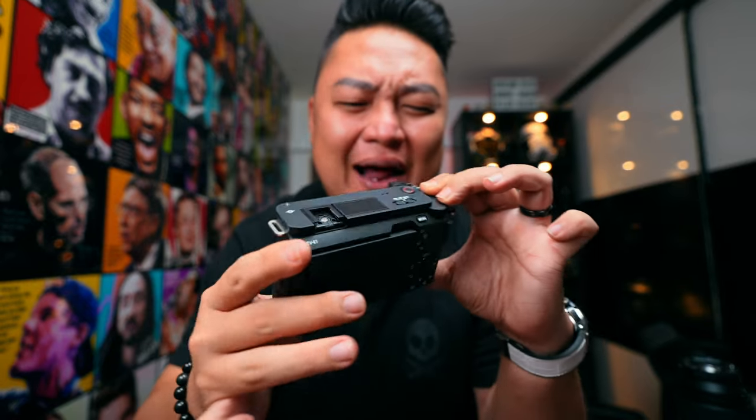This is Sony's latest full-frame vlogging camera called the ZV-E1. Is it really that good? Let's take it out for a vlog test.